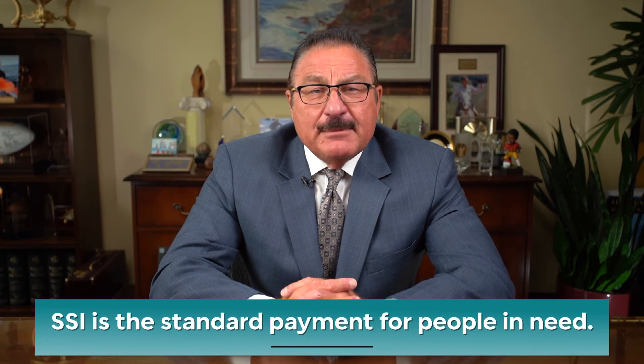SSI is the standard payment for people in need. To qualify for this payment, you must have little income and few resources — $2,000 if single, $3,000 if married.